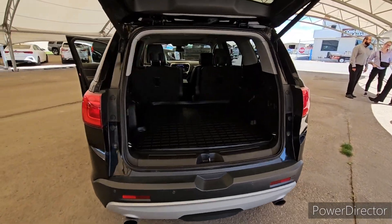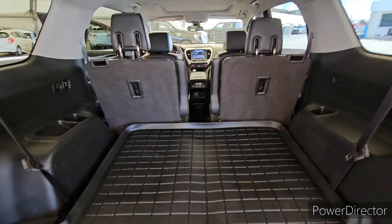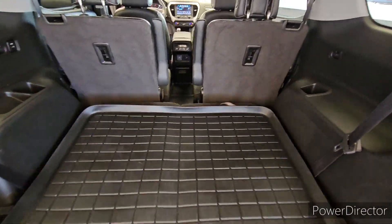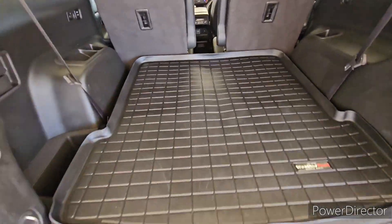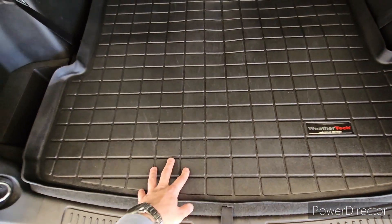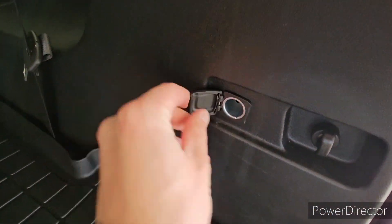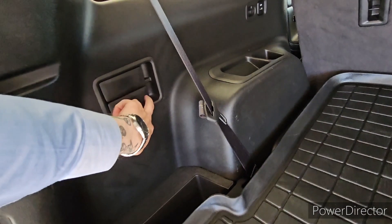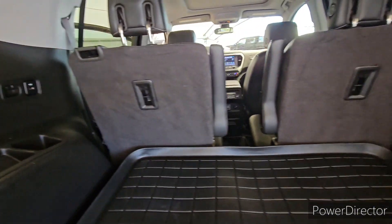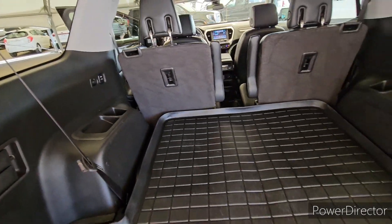Coming around to the rear end, we do have the power liftgate, which is awesome. Under here you can see the rear seats and this really awesome cargo mat. When you have those rear seats folded down, it makes a nice flat area for storage and keeps the backs of the seats protected. It's WeatherTech — great brand. We've got an auxiliary power outlet back here and buttons to lower the seats, so you just pull these and lower them down real nice and easy. And there's another USB for people sitting back there, along with a couple of cup holders.